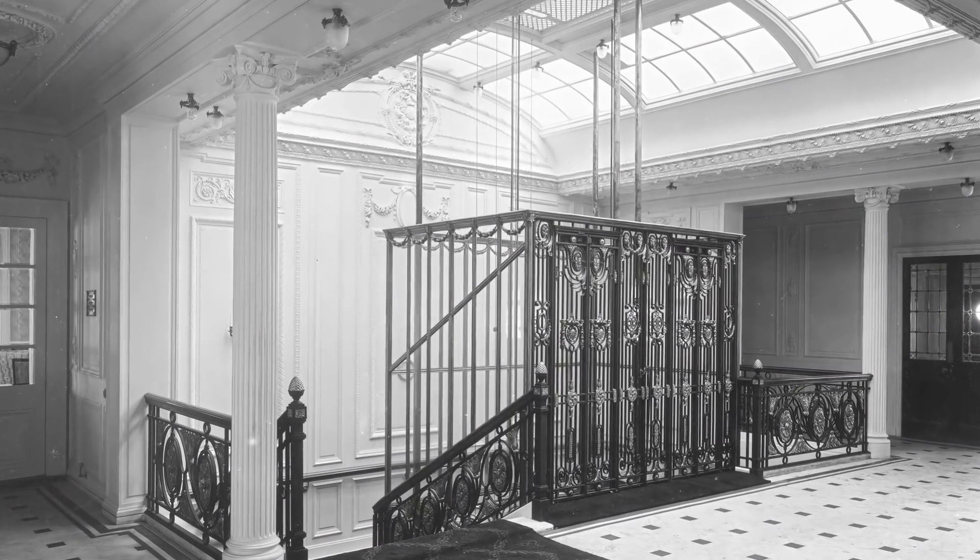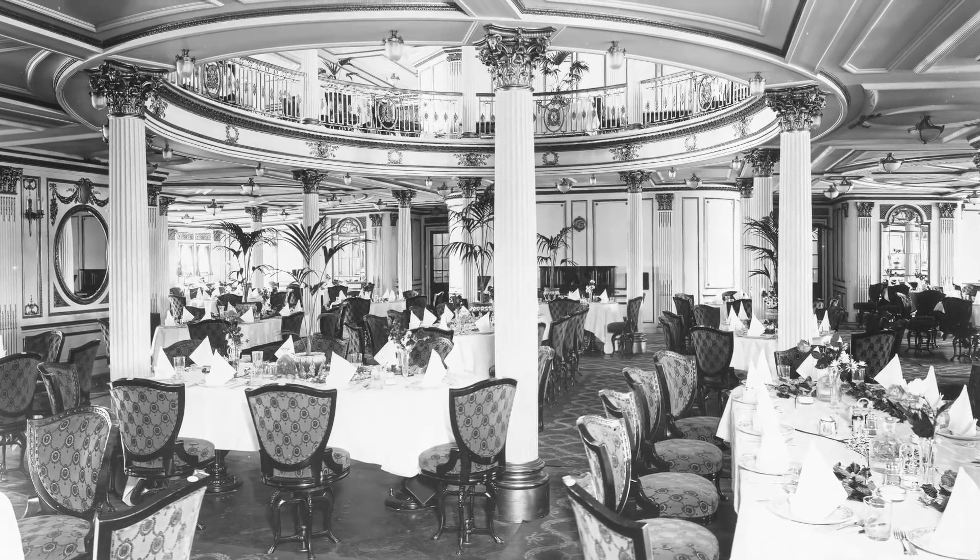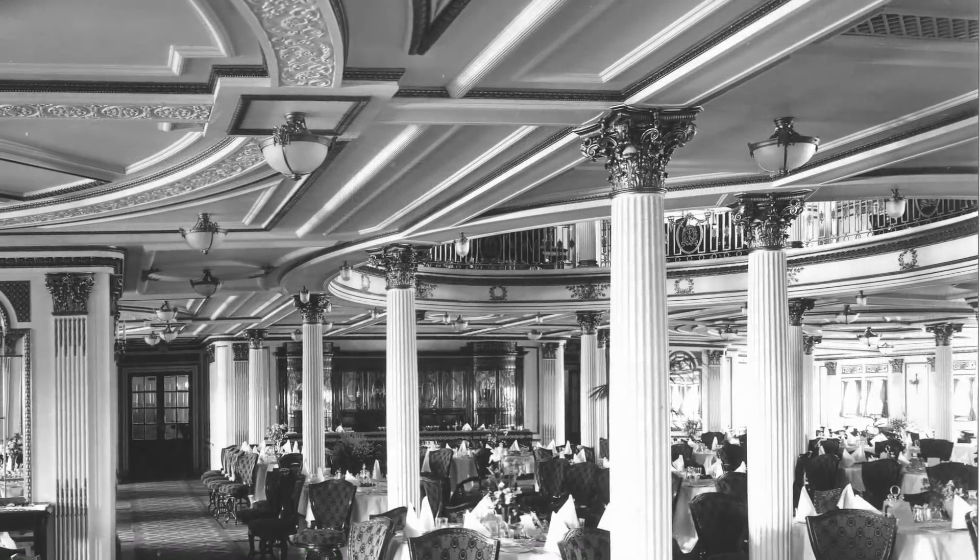The Lusitania was opulent, sleek, and the embodiment of the Victorian era, which had ended only a few years prior. In my opinion, she was far more stately than the White Star liners.